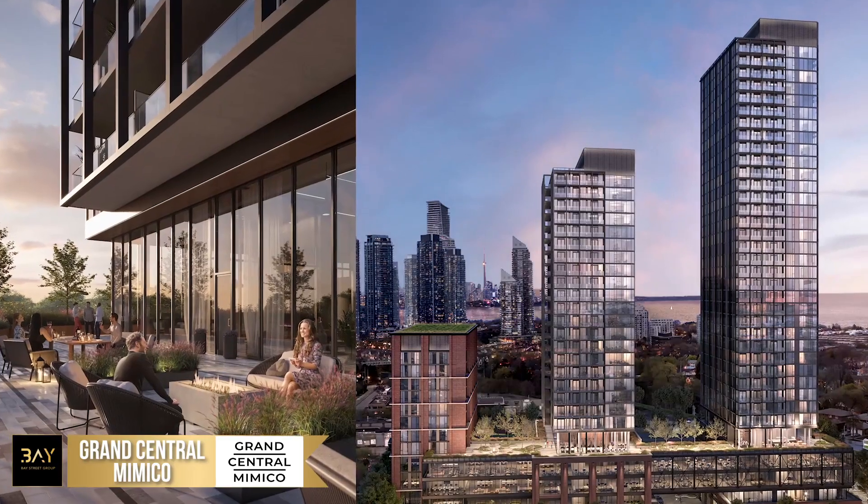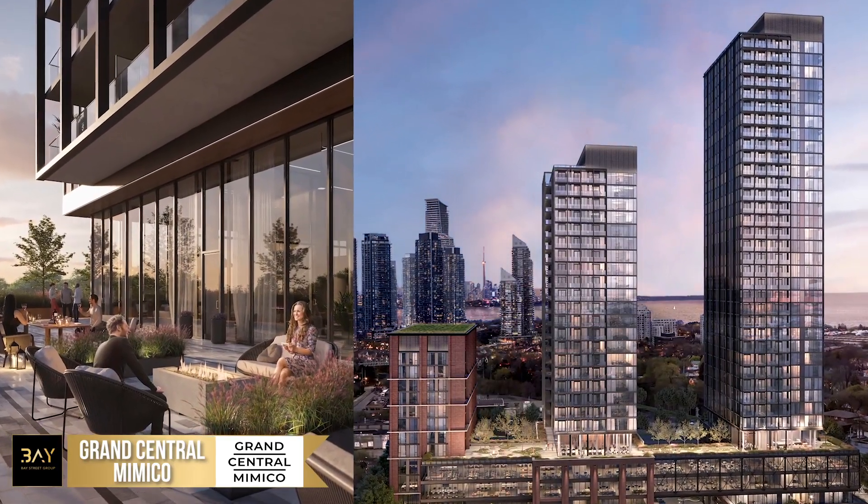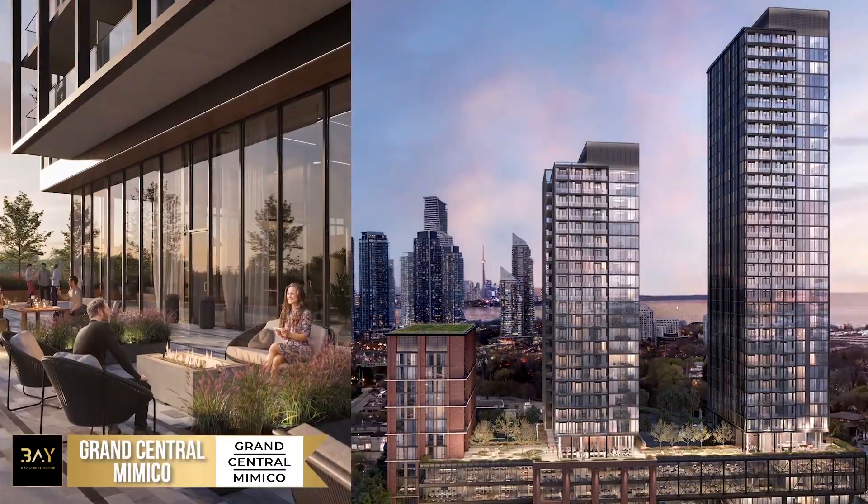This is one of the most exciting opportunities this year. The launch of Grand Central Mimico is just around the corner — stay tuned for updates. If you are interested in getting Platinum Early Access to Phase 1, make sure to follow and contact Bay Street Group agents. Look forward to chatting with you soon.